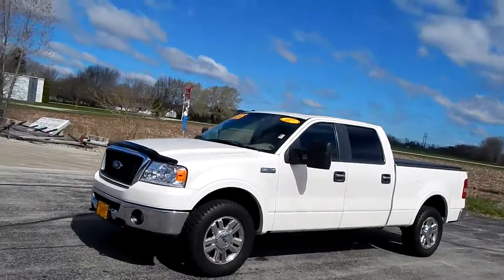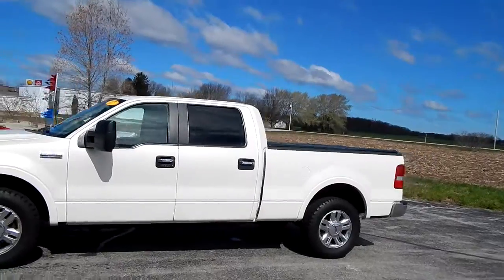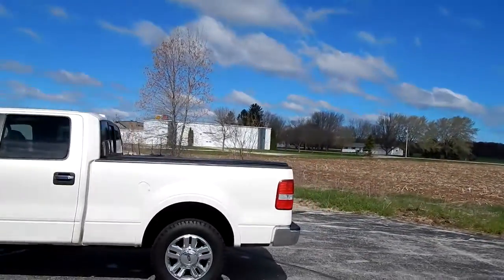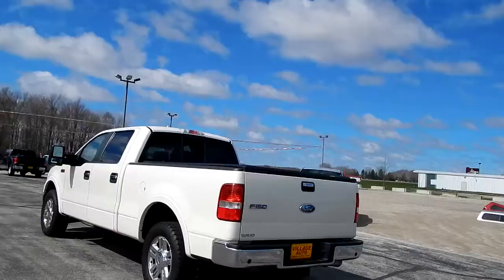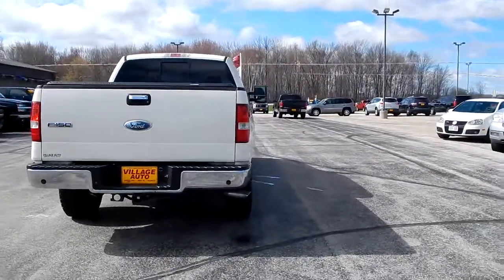This is Village Auto's 2007 Ford F-150 Lariat 5.4 Triton V8 SuperCrew. Very good looking truck — Pearl White. Factory tow package, backup parking sensors, hard tunnel cover. Local trade.